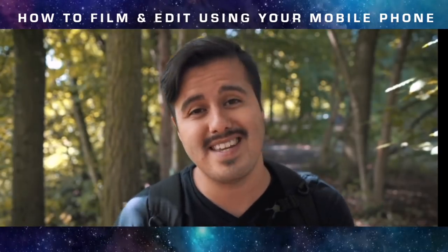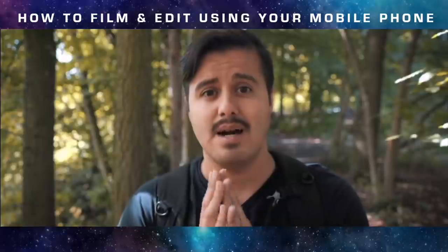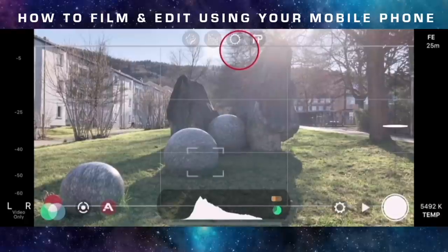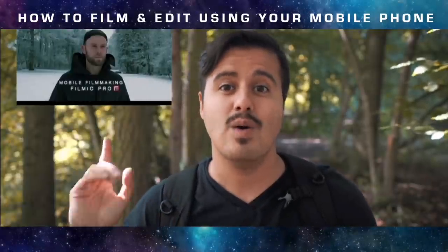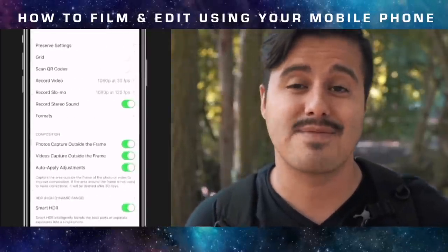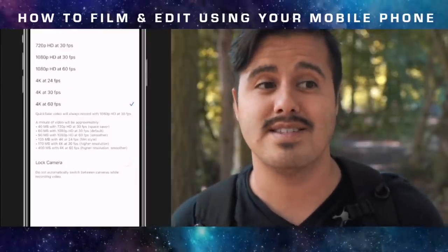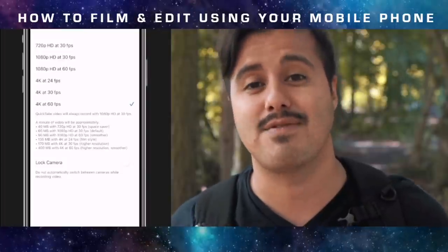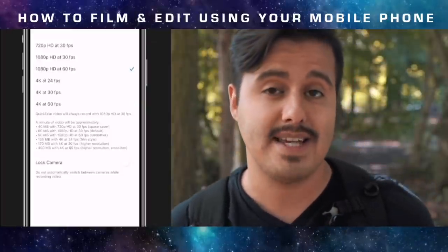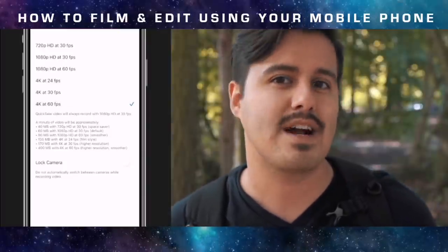Camera settings — we will be working with the standard camera of the iPhone to keep it as simple and easy as possible. If you're interested in an advanced camera app like Filmic Pro, where you have full control over your camera, I highly recommend checking out that video. The settings I'll be using are 4K 60 frames per second. 4K has more detail and allows me to crop in, which is really important since I'm filming myself and might not get the framing right all the time. If you don't have 4K 60fps, you can go with 1080p 60fps, but keep in mind you won't have as much flexibility to crop in.